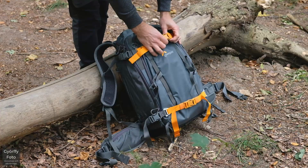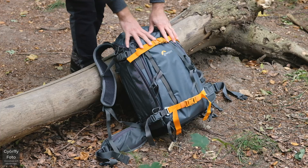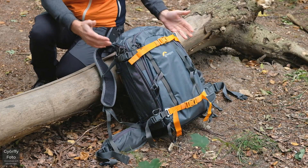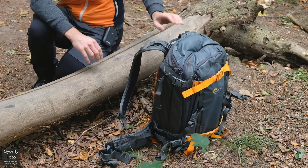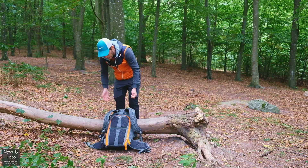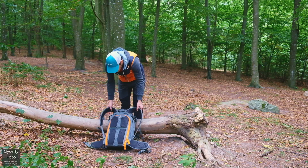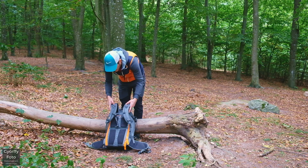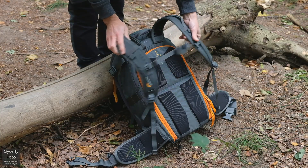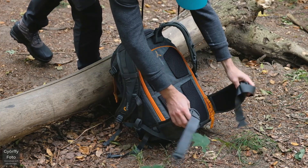Det finns en hel del straps och man kan spänna in den på alla möjliga sätt för att den ska bli bekväm. Och den är sjukt bekväm att bära, även när det är tungt. Bra axelrämmar, ordentlig vaddring, ett bröstspänne så man kan spänna över bröstet, och bra midjespännen – ordentliga grejer.